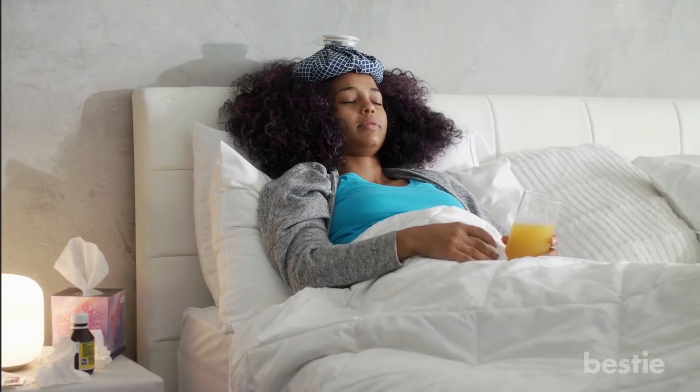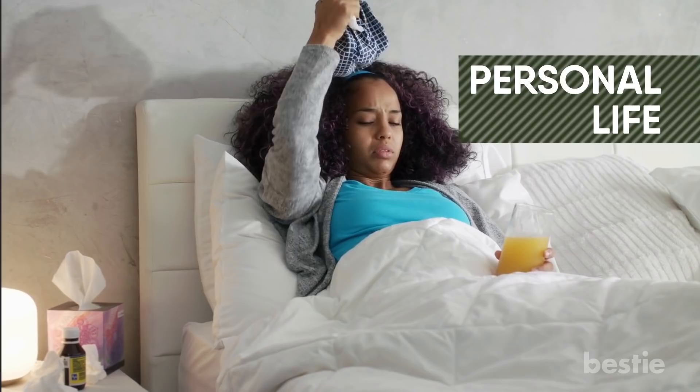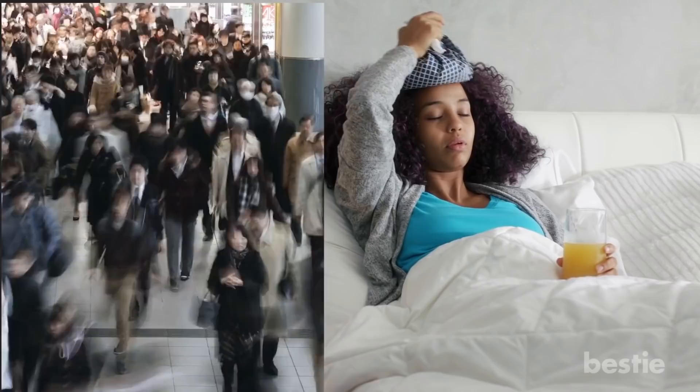Let's face it, no one likes being sick. It can cause major disruptions in your work and personal life. We've recently learned that with the COVID-19 pandemic, it's hard to avoid bacterial infections and viruses, especially if you work or live in densely populated areas.